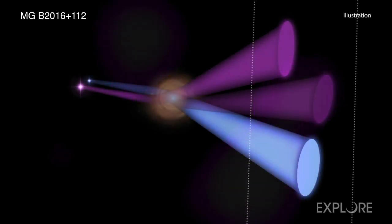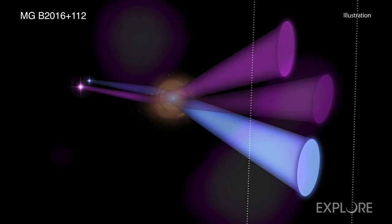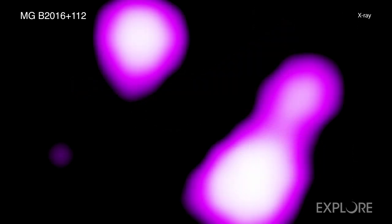The gravitational lens amplifies the light from these far-flung objects that otherwise would be too faint to detect. The detected X-ray light from one of the objects may be up to 300 times brighter than it would have been without the lensing.